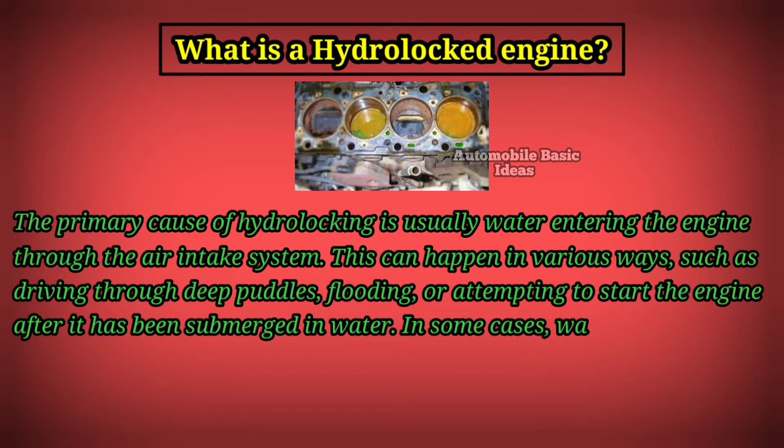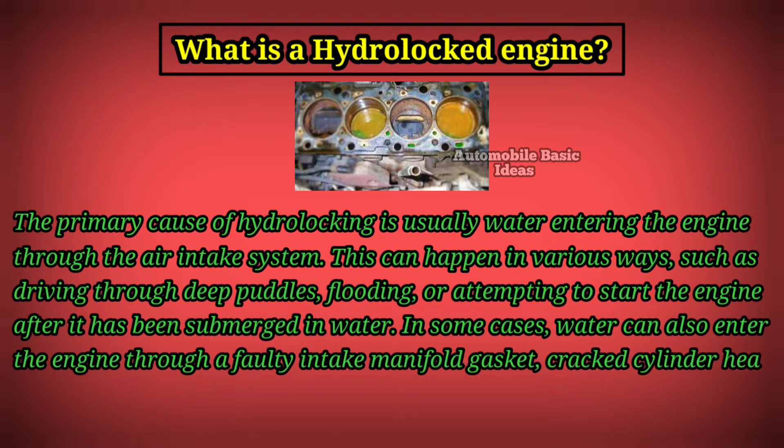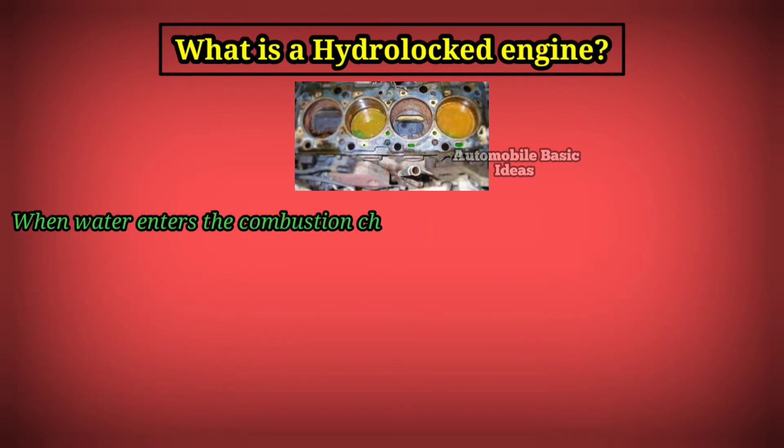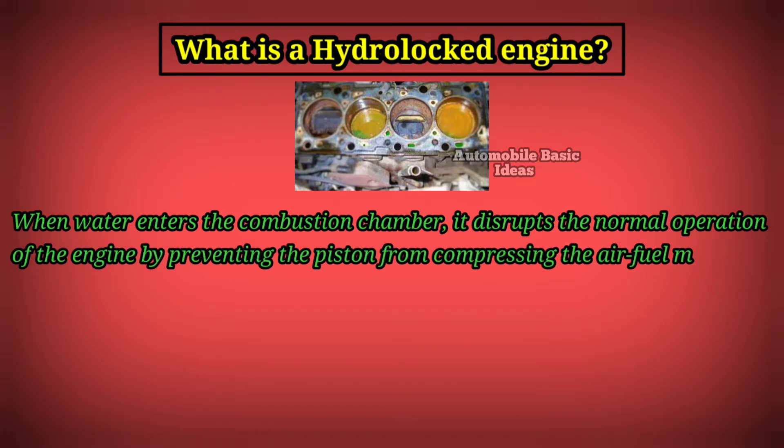In some cases, water can also enter the engine through a faulty intake manifold gasket, cracked cylinder head, or damaged piston rings. When water enters the combustion chamber, it disrupts the normal operation of the engine by preventing the piston from compressing the air-fuel mixture properly.